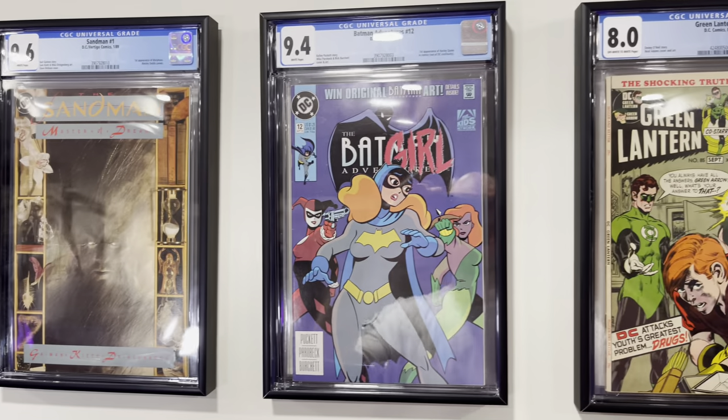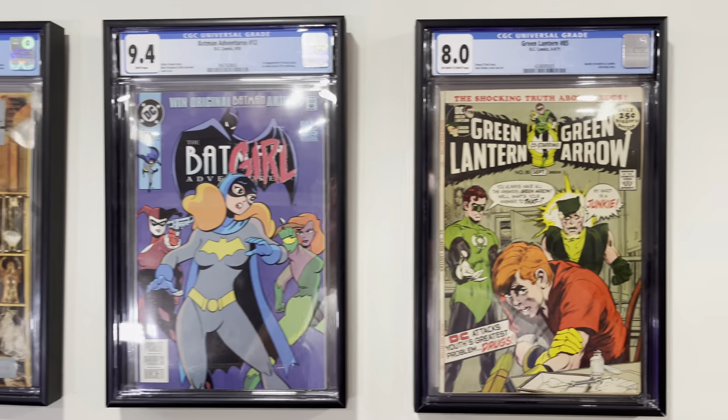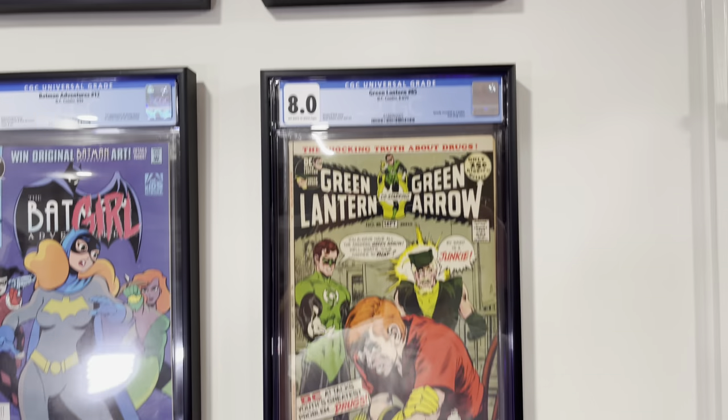Batman Adventures #12 — this is the first appearance of Harley Quinn in comic books. Green Lantern #85 — this is when Speedy does heroin.